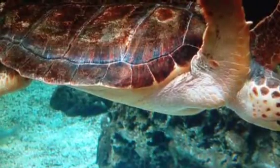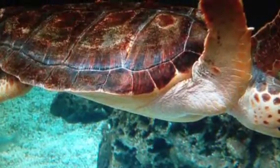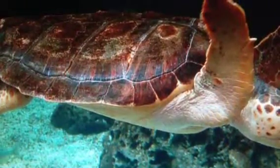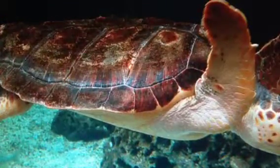The Loggerhead Turtle doesn't really need to travel because it has its mates close by, unlike other turtles who can travel thousands of miles to find their mate. The Loggerhead Turtle will only travel if it is endangered or it doesn't have a good food source.